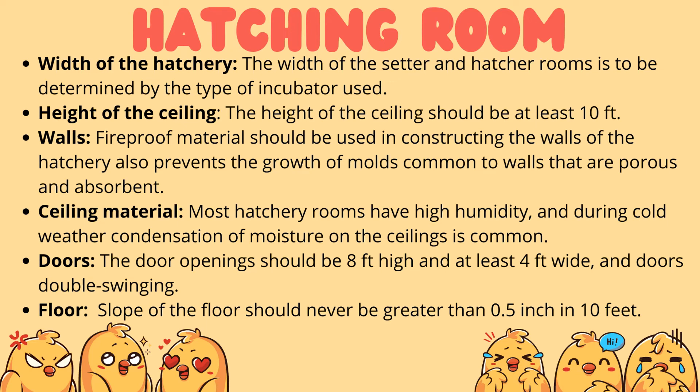Ceiling material: most hatchery rooms have high humidity, and during cold weather, condensation or moisture on the ceiling is common. Doors: door openings should be 8 feet high and at least 4 feet wide, and doors should be double-swinging. Floor: the slope of the floor should never be greater than 0.5 inch per 10 feet.